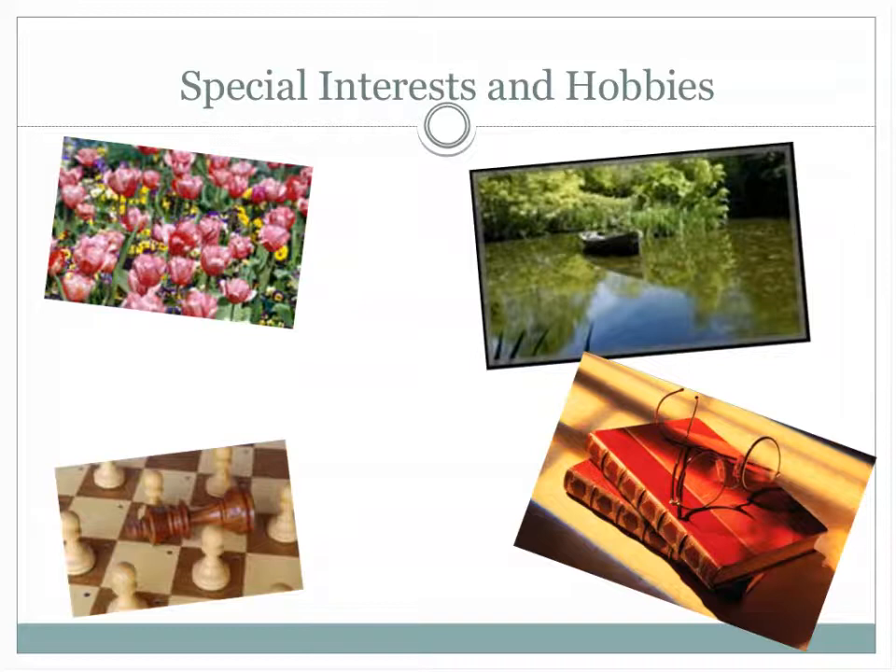Special interests can include hobbies such as gardening, boating, reading, chess, or sports. Once you have children you may not be as involved in these activities — it may be more days at the McDonald's playground. But we do want to know the kind of interests you have. It's a great way to fill in the blanks about who you are.